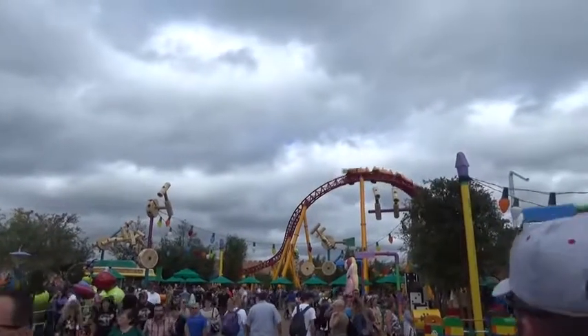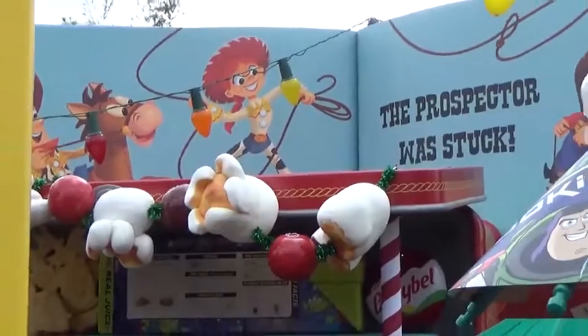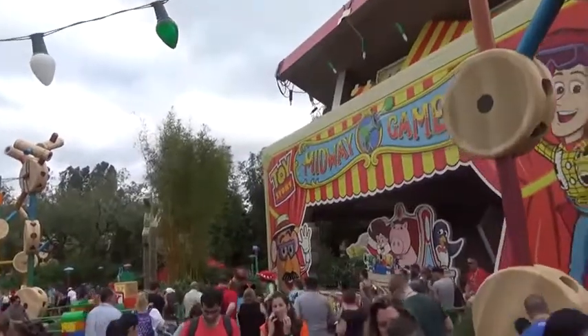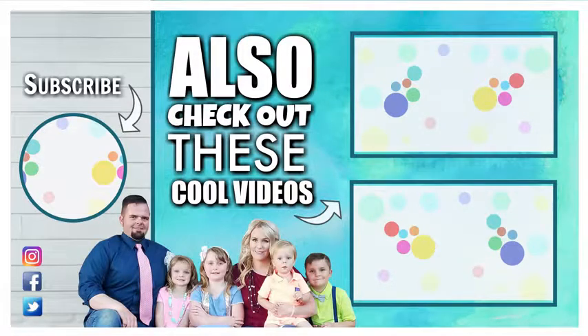Thanks for joining us for this super fun week of Disney World lunches! Go ahead and give this video a big thumbs up if you liked it, and don't forget to subscribe. Did you find Luna Lunchbox in today's video? If you did, let us know in the comments where you found her and use the hashtag LunaLunchbox. Thanks for watching, and we'll see you next time!